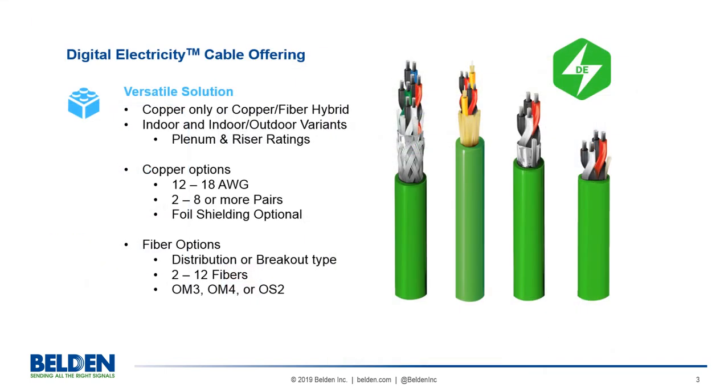There are three important things to note about the cabling. Innovation: Belden cables are made specifically to support the cutting-edge digital electricity application, including both copper and hybrid copper-fiber cables.